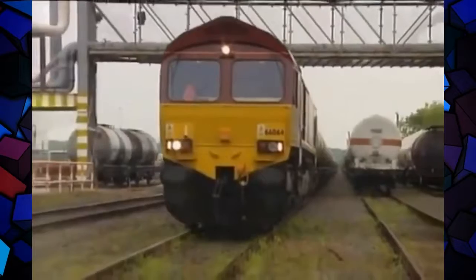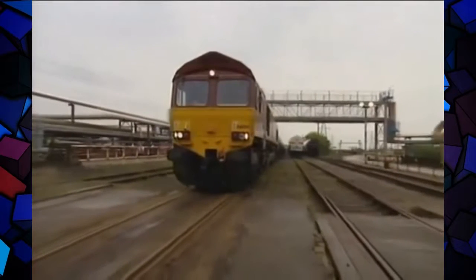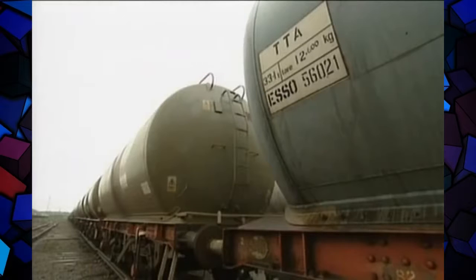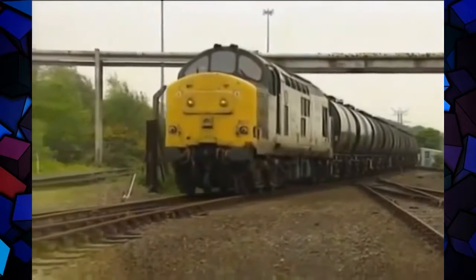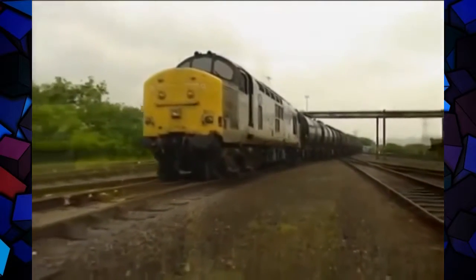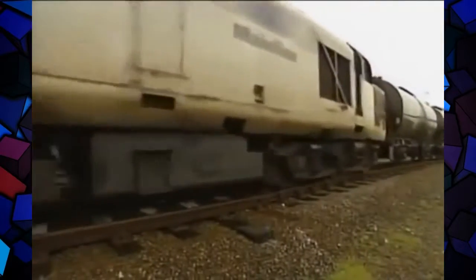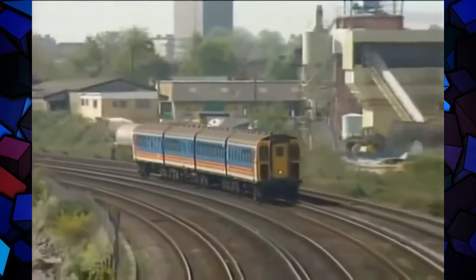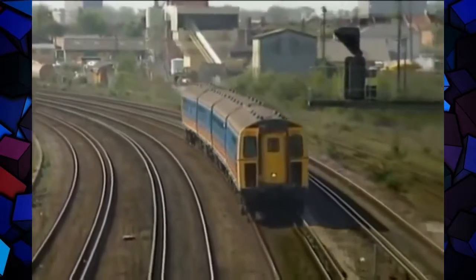66064 arrives with her immense train. The cabs are reckoned to be a bit noisy, but to the outside world these engines are incredibly quiet. The train seems to be about a quarter of a mile long. The second train arrives with the 37's characteristic growl. This is not the only old equipment around on the rail network — there's still plenty of slam-door stock which commuters keep hoping is about to disappear, another relic from the days when there was steam.